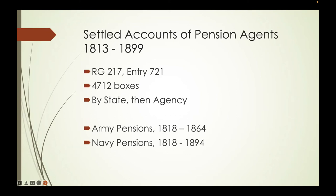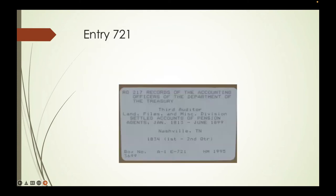The settled accounts of pension agents from 1813 to 1899 span 4,712 boxes, organized by state then by agency. They include Army pensions from 1818 to 1864 and Navy pensions from 1818 to 1894. These are payments, not application files. The process is: a law makes someone eligible for a pension, an application results in a certificate, and then the person submits that claim every six months—March and September—to a pension agent usually found in a bank. These are the end result of those visits to the pension agent.